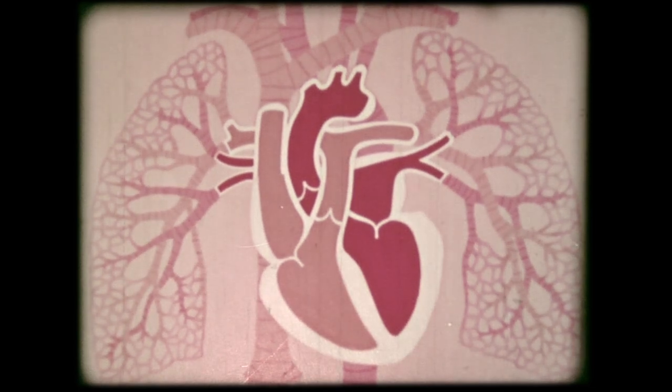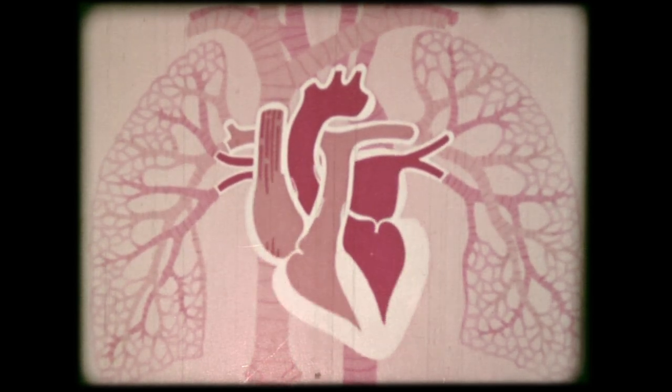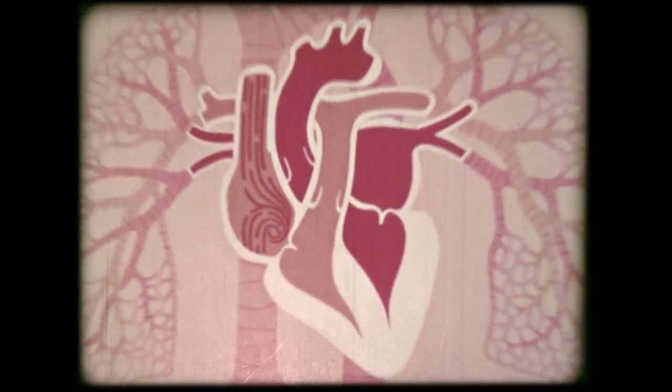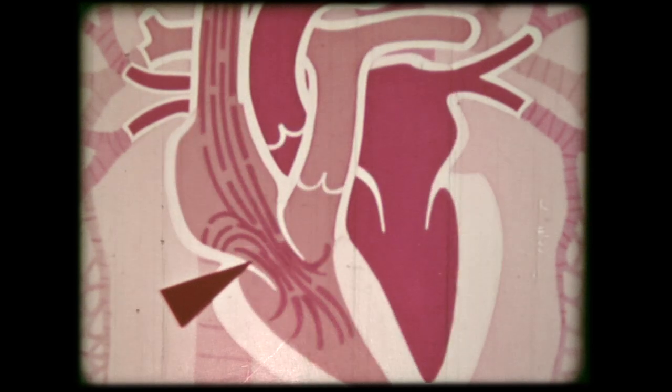The blood flow can be followed better in this diagrammatic drawing of the heart. Two great veins — one draining the lower and the other the upper part of the body — carry blood in, filling the right atrium. We will follow the passage of the blood one step at a time to avoid confusion.